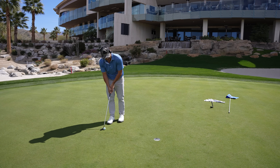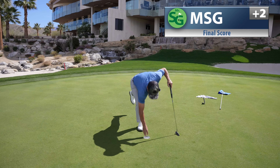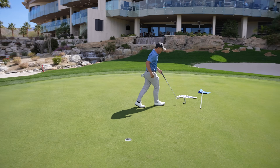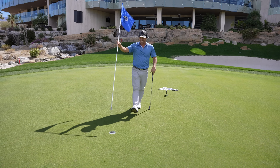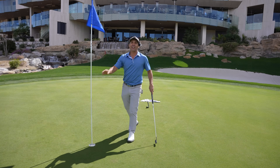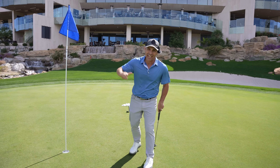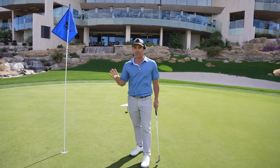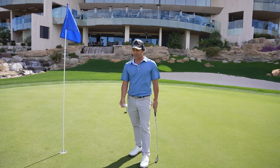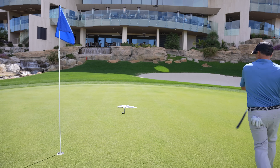I hope you had an awesome time here at Bighorn — I know I did. What a spectacular day. A little rough front nine, but came through on the back. What's extra exciting is there's going to be a part two, because they have another nine and something extra special coming at you. Thanks for watching, guys — love you, see you in the next video.